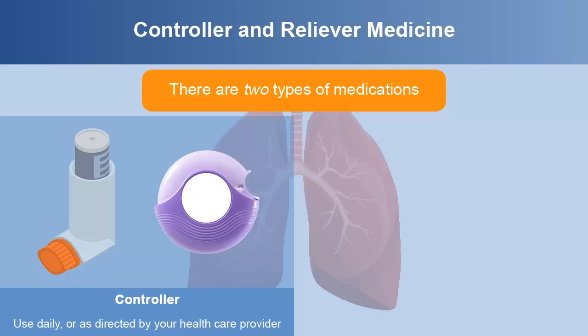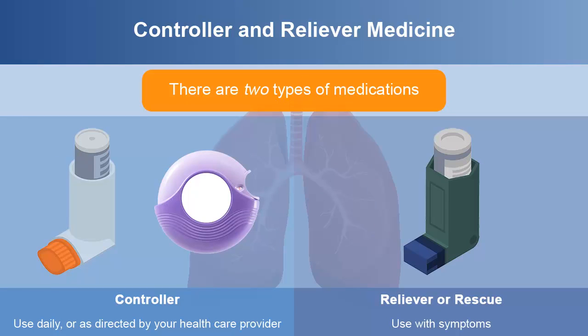There are two types of medications. Controller, used daily or as directed by your healthcare provider. Reliever or rescue, used with symptoms. Good technique is essential. It's also important to take your medicines exactly as prescribed. Learn more about controller and reliever medicines in Module 2.